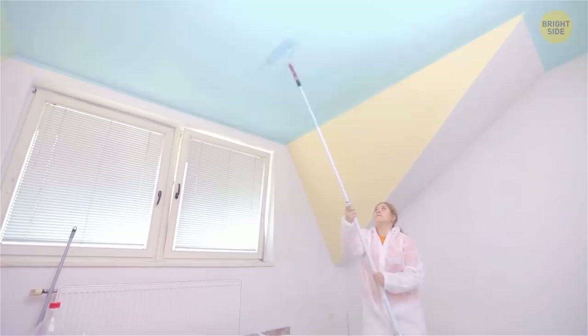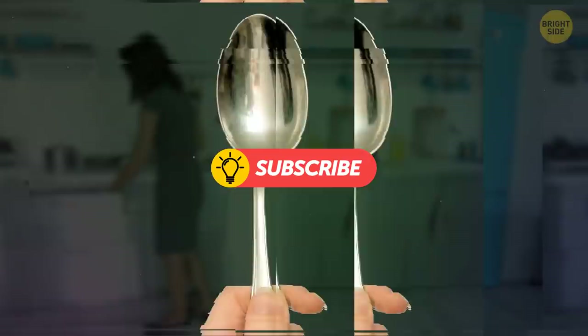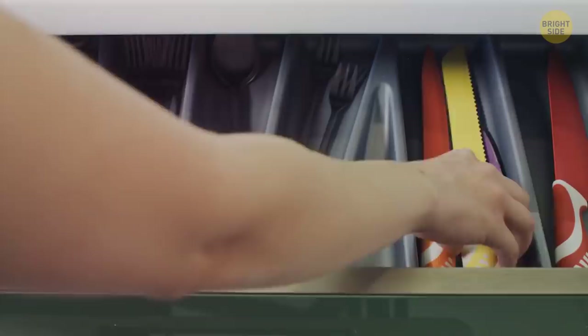You're hungry. You open the drawer, shove your hand in, feel around, and pull out a spoon. Time for an upgrade — treat yourself to one of those plastic tray thingies that separate your cutlery.